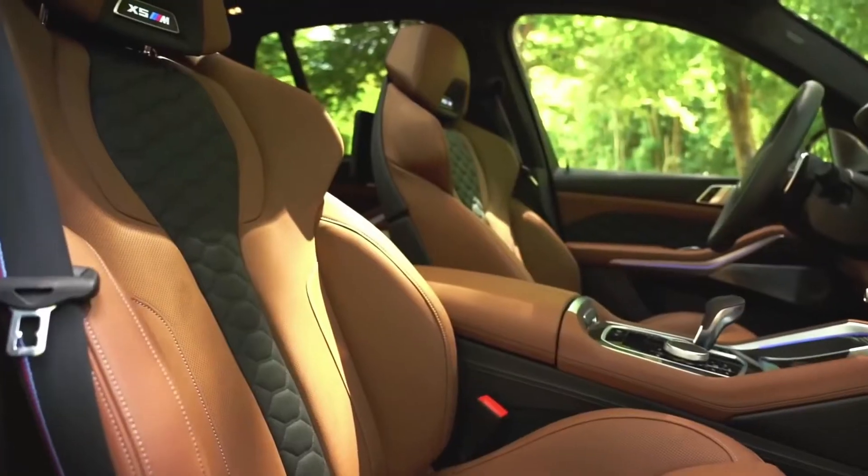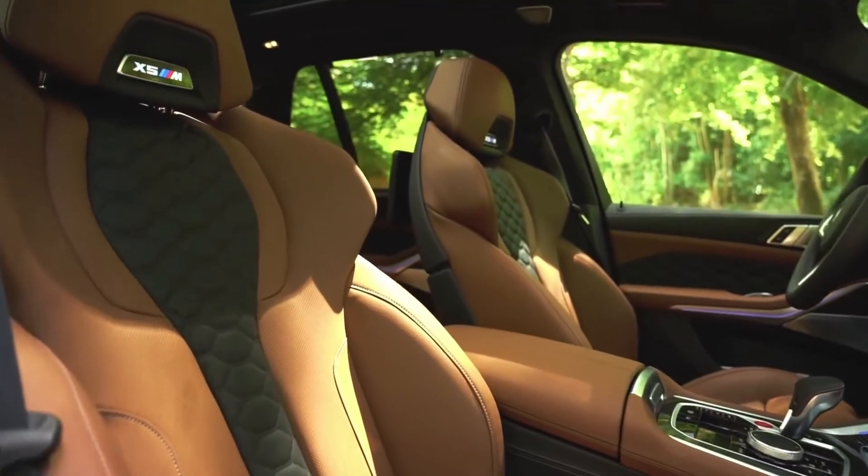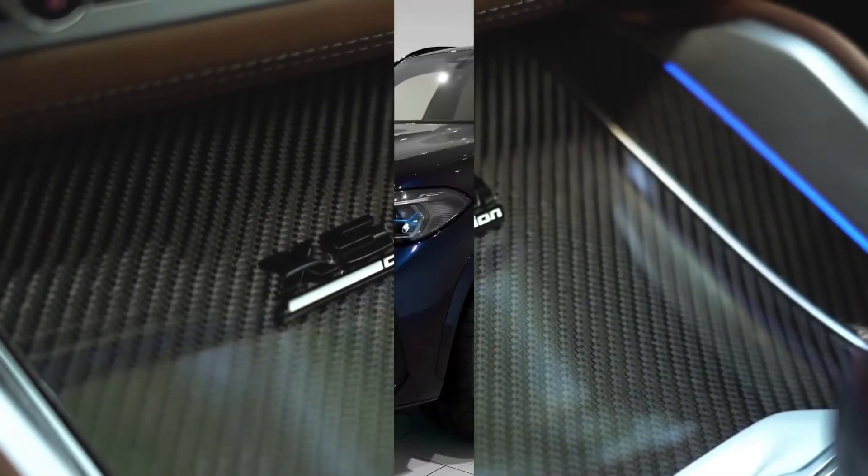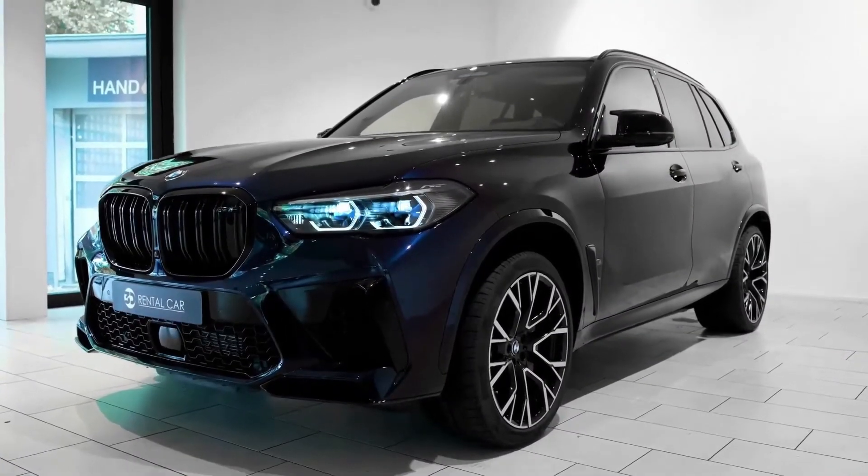Among the standard features are LED headlights, electronically controlled dampers, electric and heated sports seats, and two 12-inch displays for the instrument panel and iDrive system.